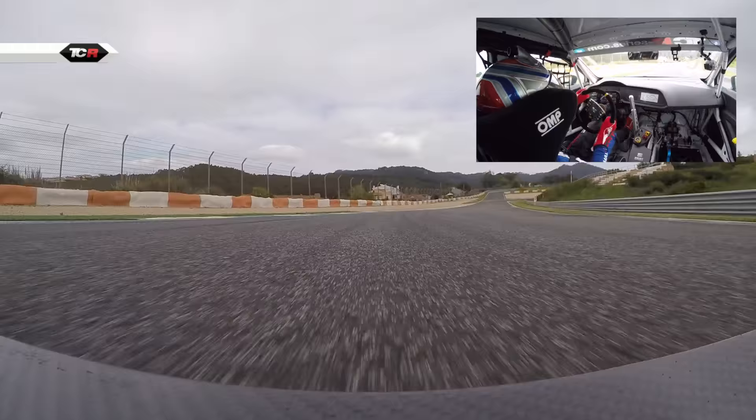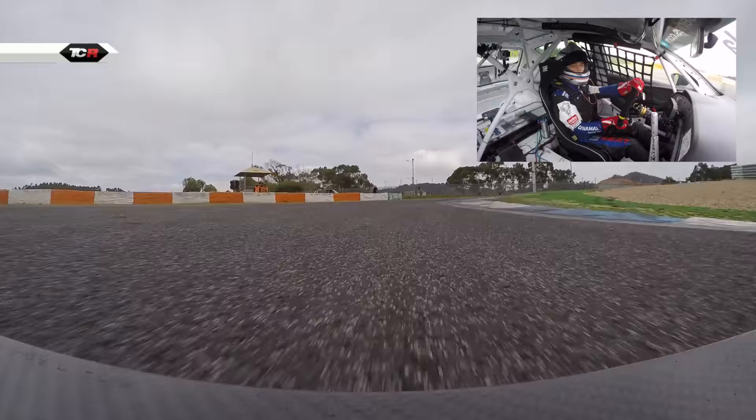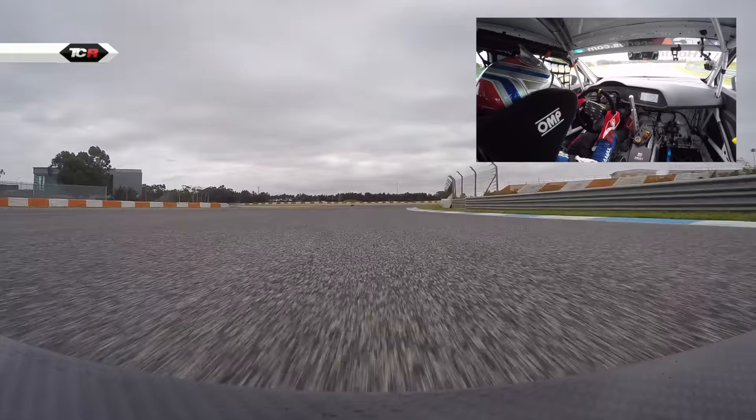Now a very fast corner, very tricky because you have to be inside here to prepare a good line into the chicane, the slowest corner of the circuit. Now we have to have good traction and this is the last sector, turn number 12.